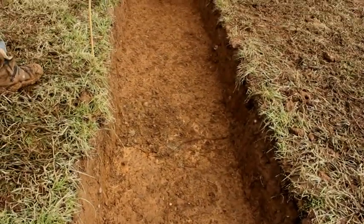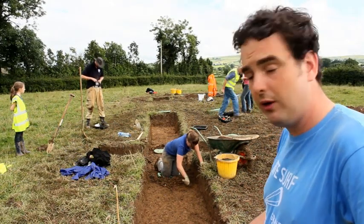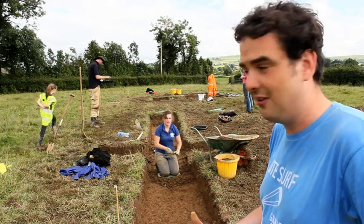It'll be a job for tomorrow to start going down through these layers filling up the ditch. And hopefully through that we'll find bits of pottery or bits of clay pipe, hopefully dating to the 17th century.